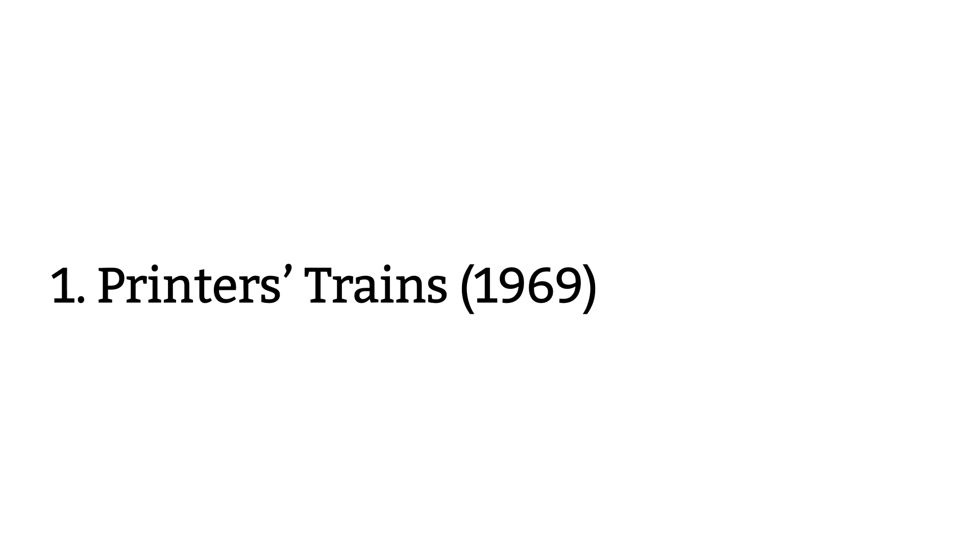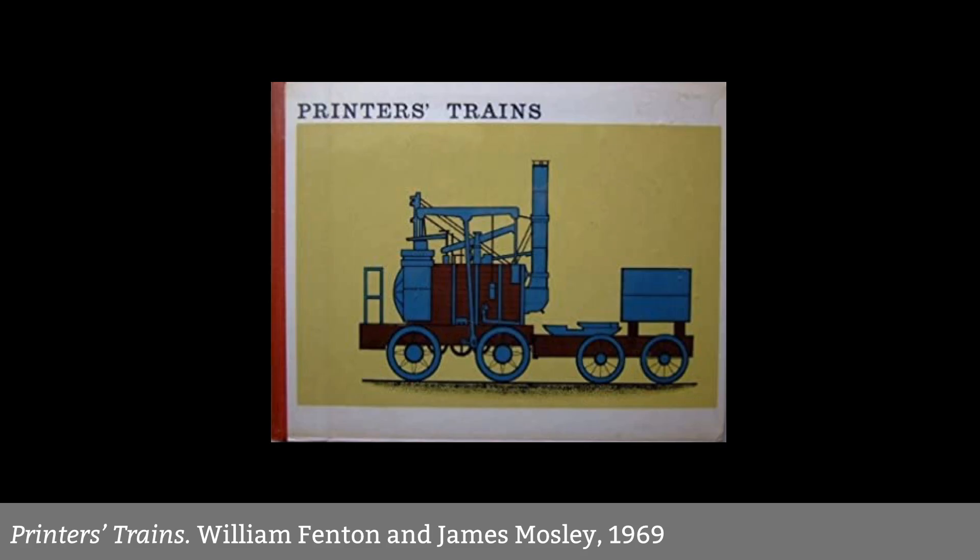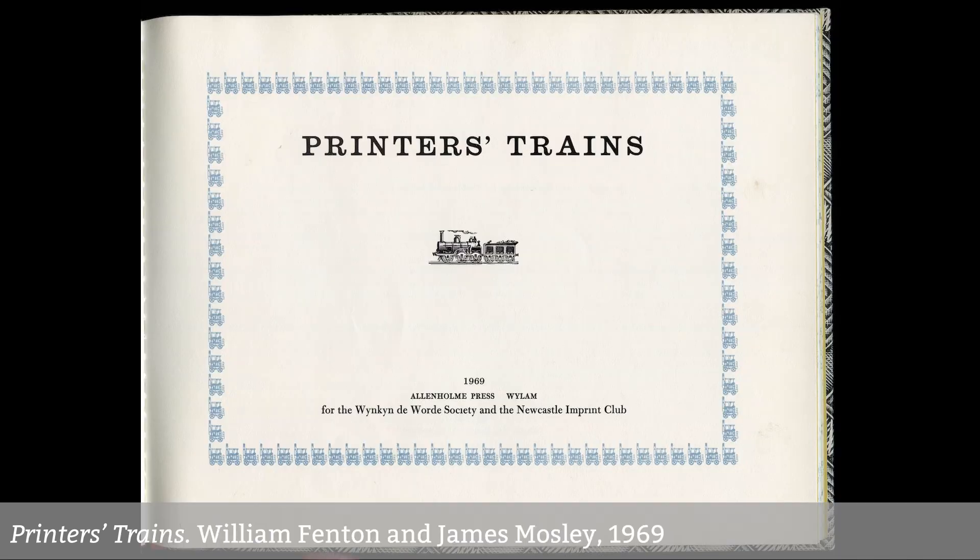I want to start with a very charming book that I bought a couple of years ago, Printer's Trains by William Fenton, with contributions by Kenneth Day and James Mosley, published by the Winkind Awards Society in 1969. The first regular passenger railway service between two cities was the Liverpool and Manchester Railway in 1830. And by 1839, much of Britain's national rail network was built or being built. Printers had an insatiable demand to fill for timetables, posters, guidebooks, shareholders' reports and so on. Type founders fulfilled the printer's needs to produce pictures of trains as modular, repeated elements — locomotives, carriages and wagons at standard type sizes, so they could be easily incorporated into compositions.